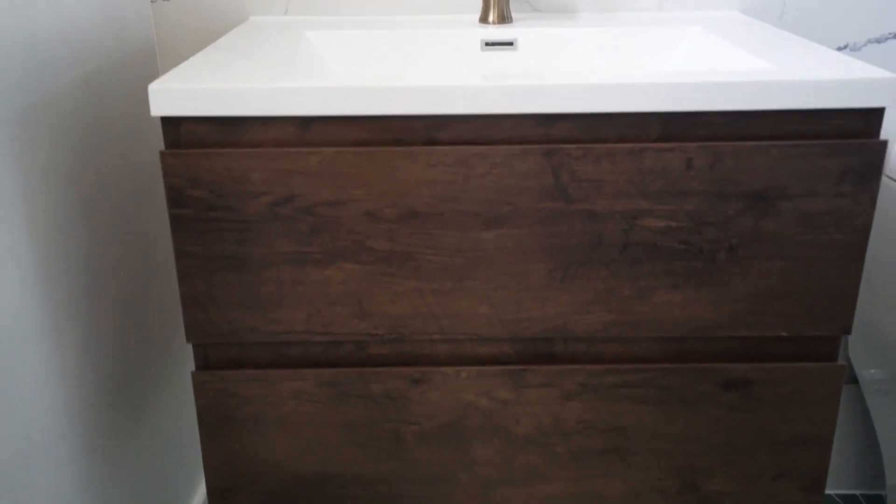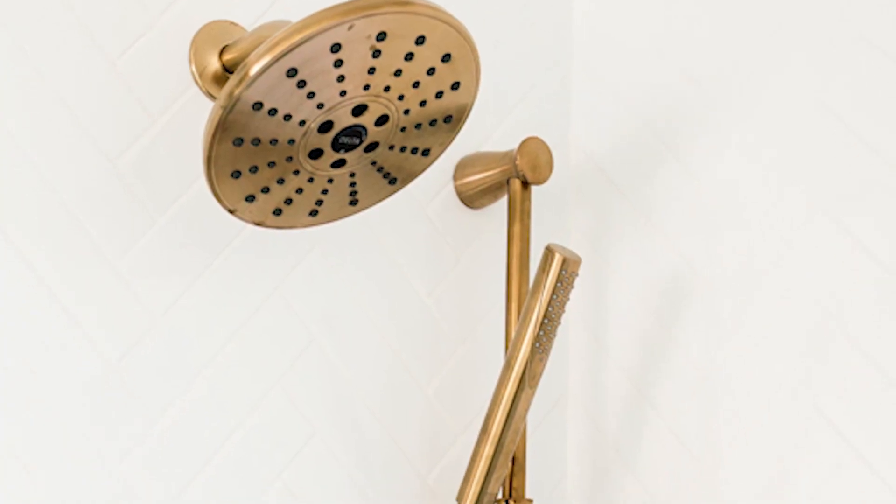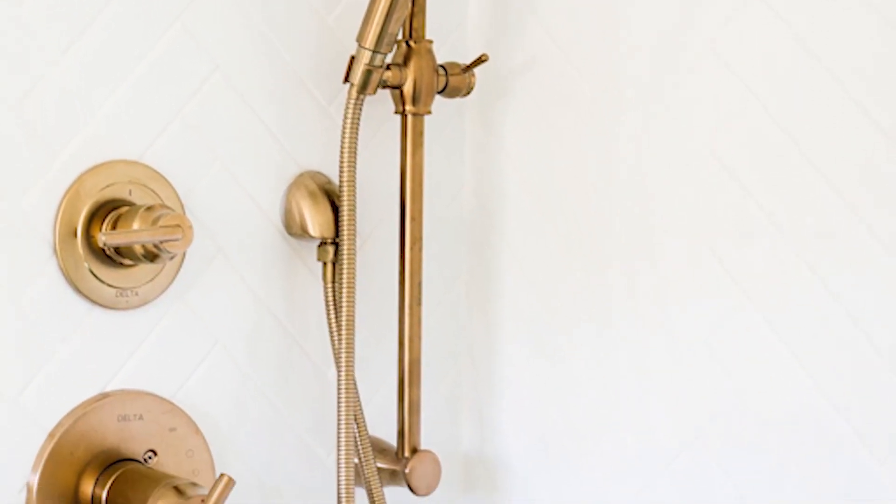And here's an easy one: install a floating vanity to see the entire floor so the bathroom feels bigger. Use gold tones to add a touch of modern elegance, like the Intrinsic Collection in champagne bronze from Delta.